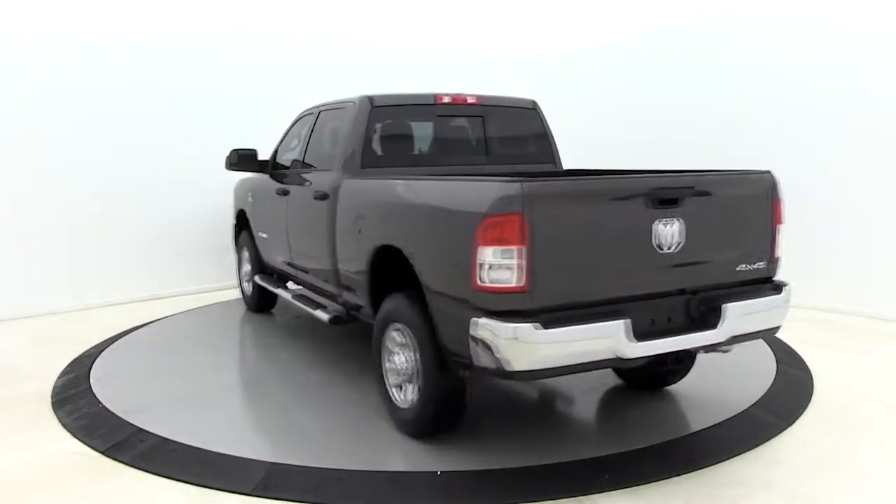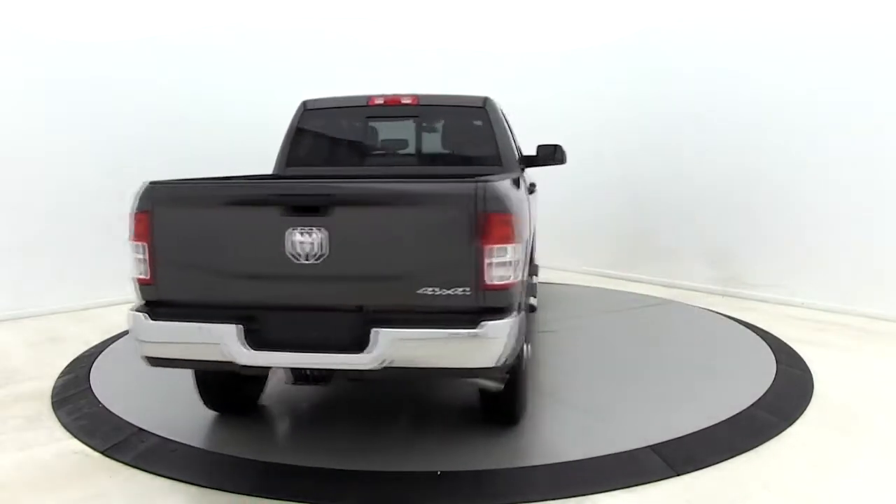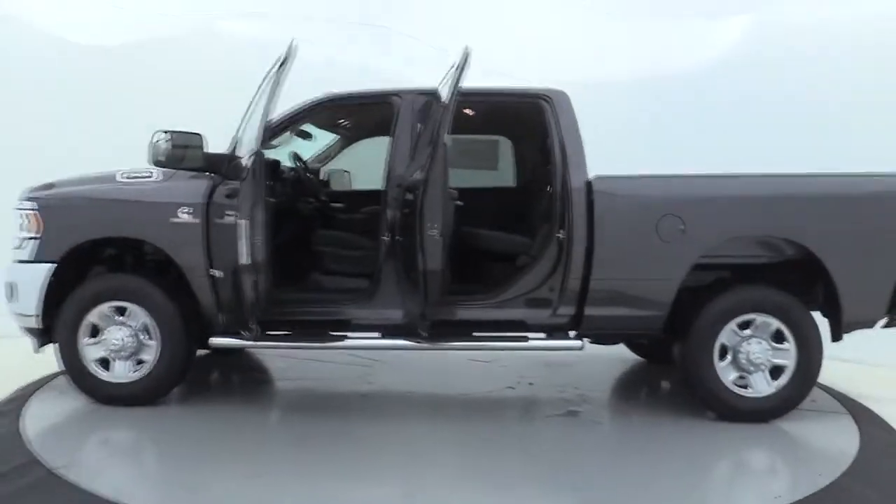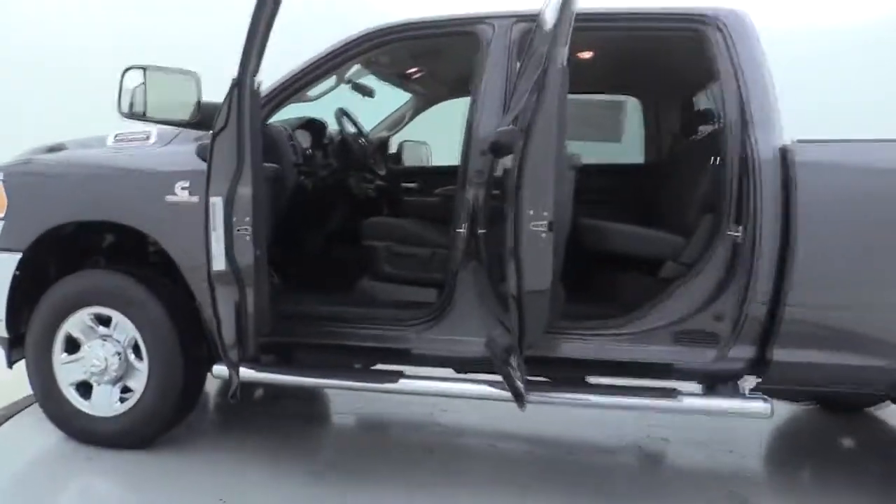Traction control, dual airbags, power steering, four-wheel disc brakes, center armrest, power windows, rear window defroster, electronic stability control.